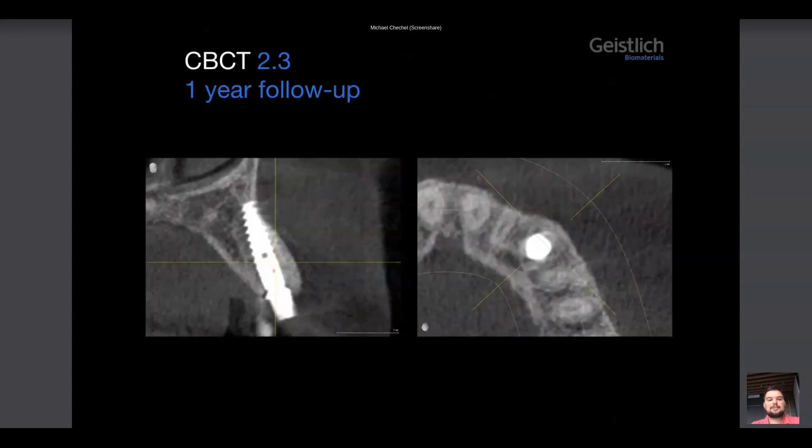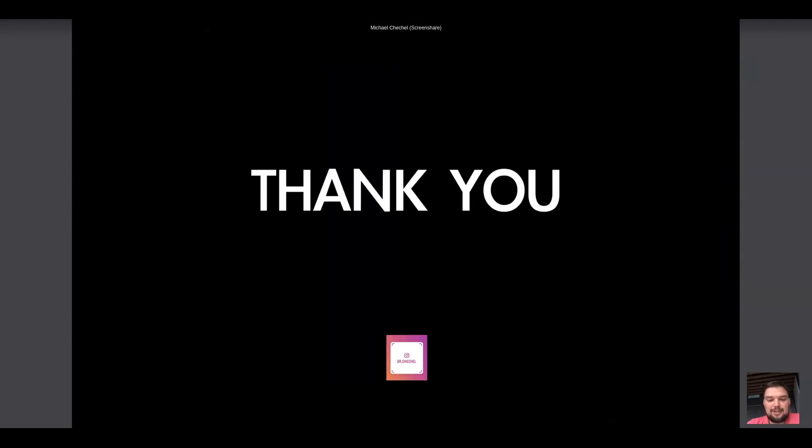And the CBCT at one year shows three to four millimeters of bone vestibular to the implant — no issues. Dear colleagues, I strongly recommend you to use this technique. This is my favorite technique: socket preservation with Geistlich materials. Use this technique and get beautiful, aesthetic results. Thank you for your attention.